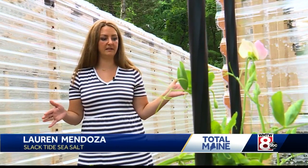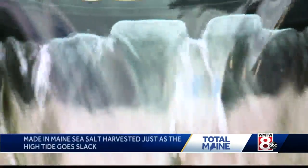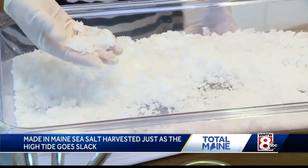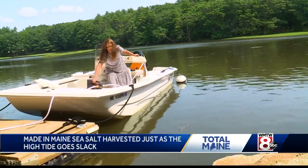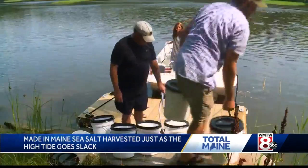I've been making salt for family and friends for years, but it was figuring out how we can accomplish that on a large scale and not lose any of the quality. With four greenhouses, Lauren Mendoza founded Slack Tide Sea Salt in 2020 — a family business she runs with her aunt Kathy Martin and their two husbands.